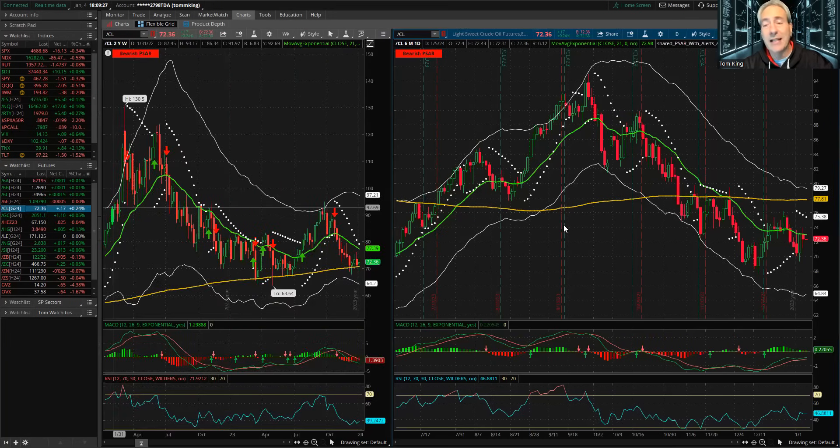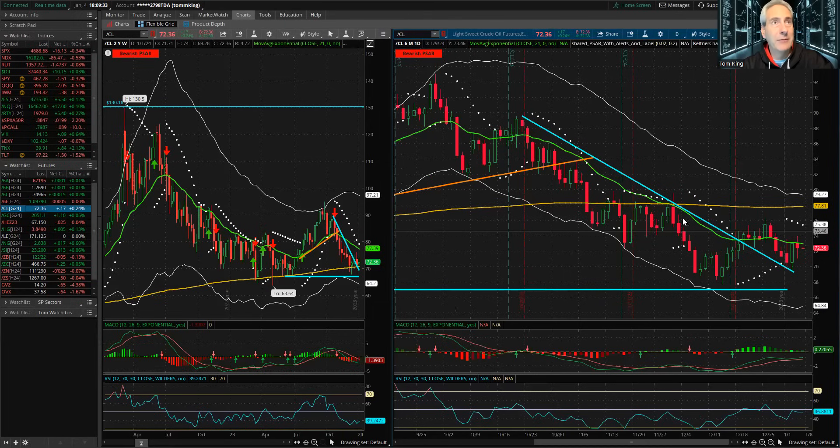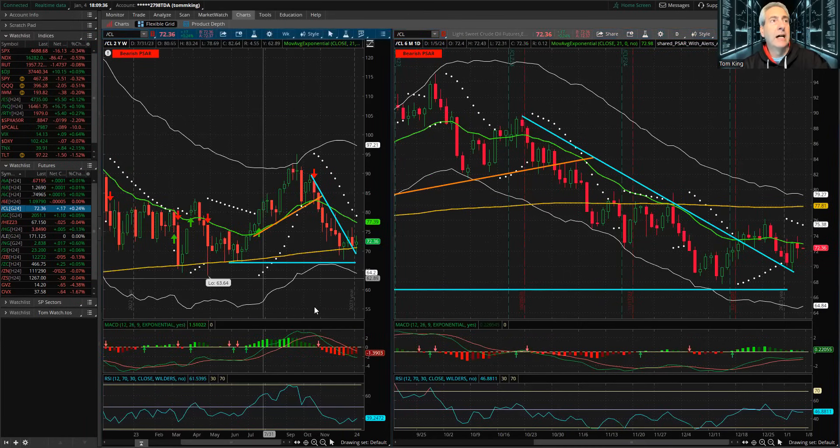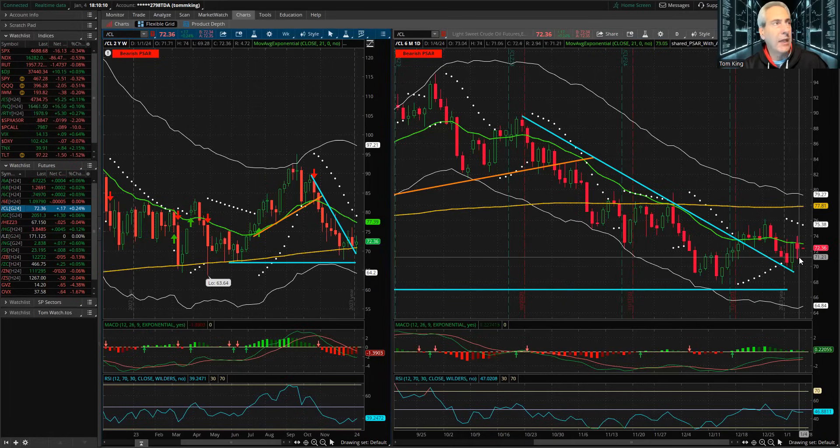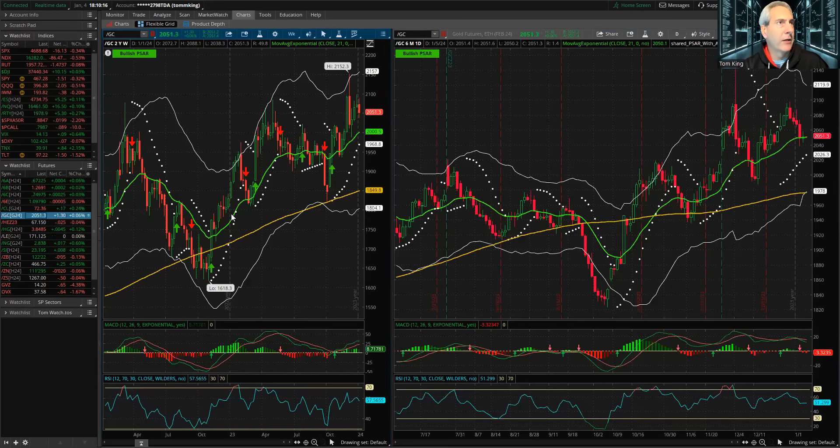Looking at oil, the weekly has been reversing higher on both MACD and RSI. On the daily, it's not getting any traction higher or lower — just moving sideways as oil tries to figure out what it wants to be. I'm still bullish on oil overall longer term and I think this is a perfect setup to do more oil trades. We actually had some come off today, so I like where we are on oil, although it did drop on the session a bit today.